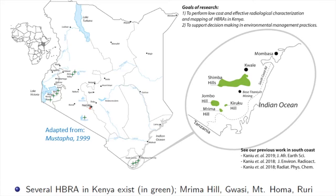Back home, we undertake radioactivity research targeting the high background radiation areas. The green stars shown on the map indicate these areas, which were previously identified through geological and mineral exploration surveys.